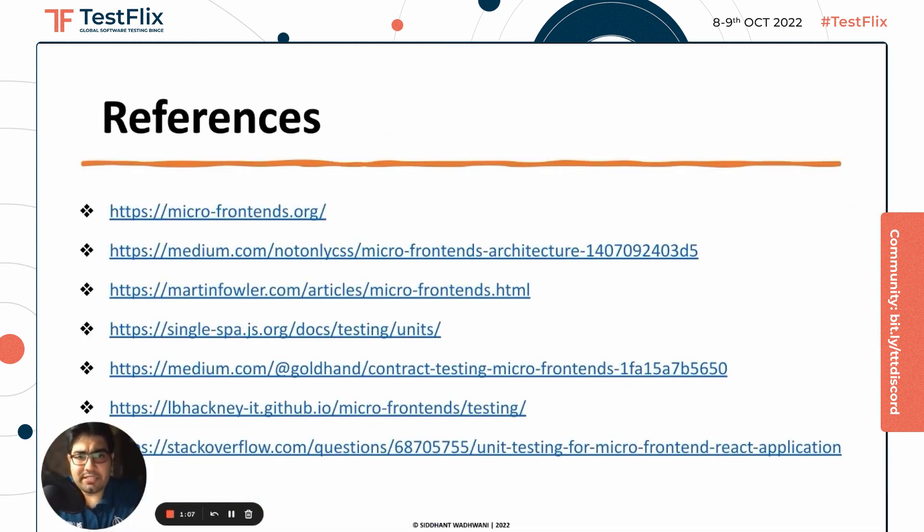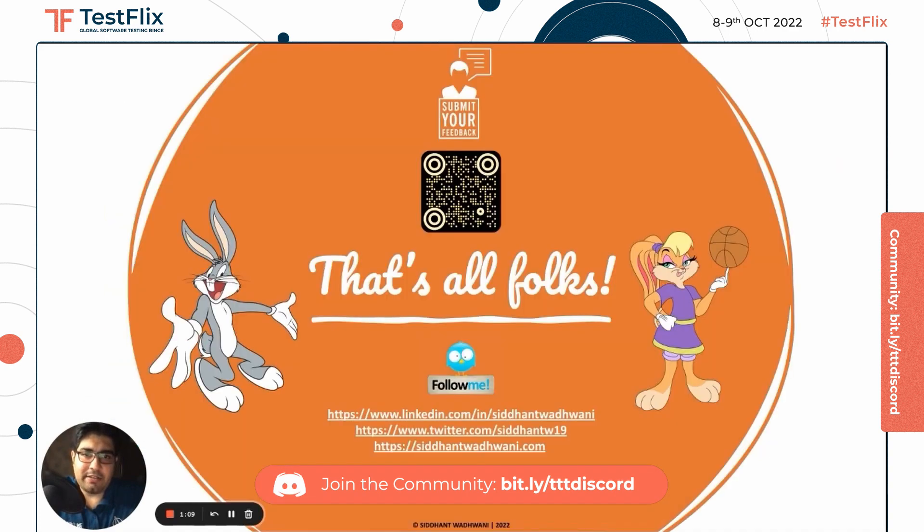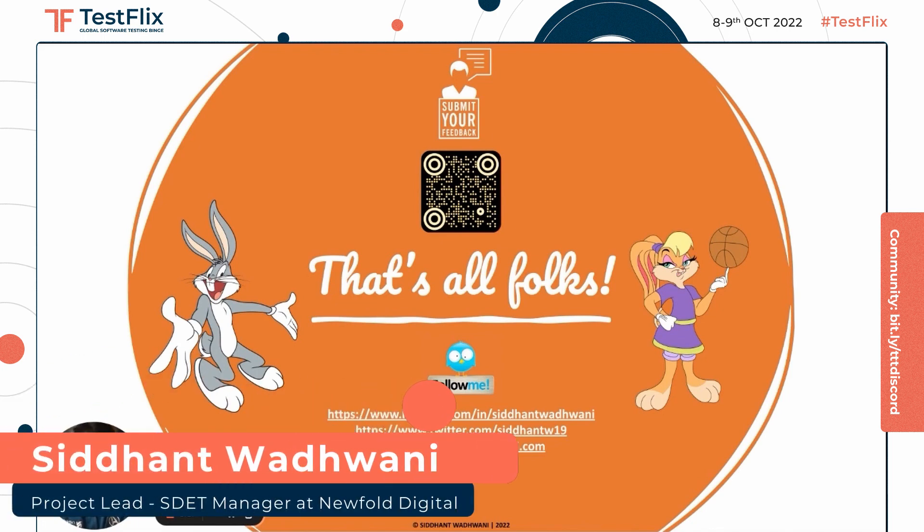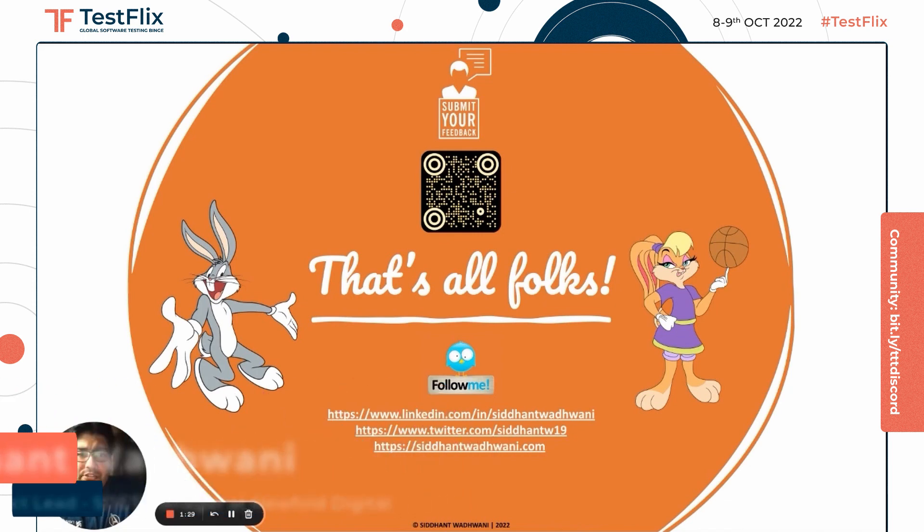Here are some useful links for your reference. Thank you so much for listening so curiously. I hope you all found this session really insightful. Don't forget to scan the QR code to share your feedback — I really appreciate that. Feel free to connect with me on LinkedIn, and in case you have any queries, I'd be happy to address them. A special thanks to the TestFlix community for giving me this wonderful opportunity. Stay home and stay safe.